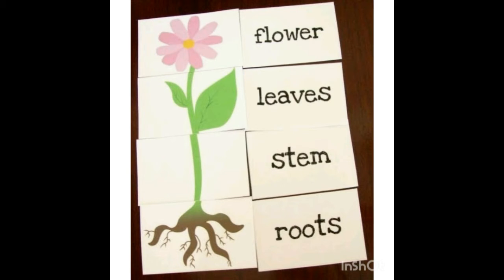The stem helps to support the plant and keep it upright. Leaves come in all shapes and sizes. They have openings and veins to allow water, air, and nutrients to enter the leaf.